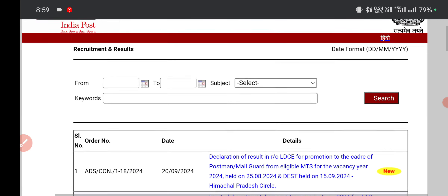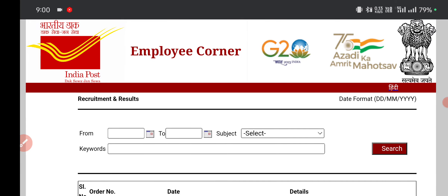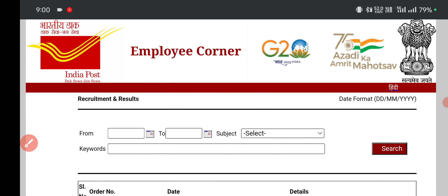Everyone is waiting for results around 20th September. There is no update yet, but by end of September — within a week — the results should be out. The MTS to Postman and Mail Guard results are coming out for limited circles first. Once those Mail Guard and Postman results are cleared, the MTS list will begin. So probably by end of September the list will come.